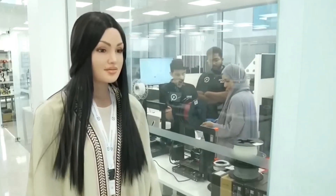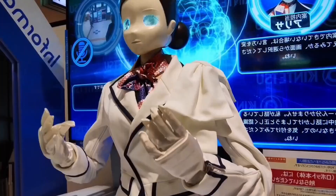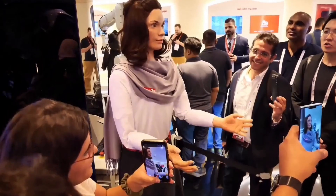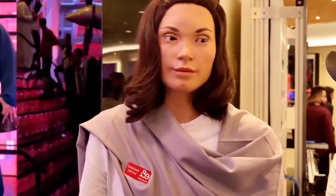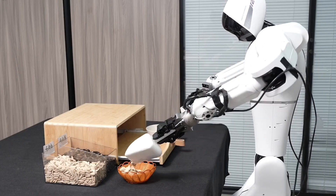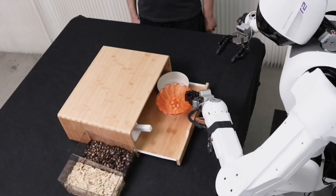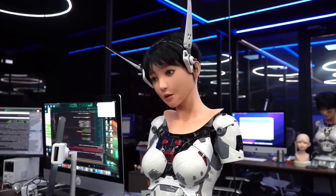The rise of ultra-realistic robots that look exactly like human beings is accelerating like never before. With skin that feels like living tissue, faces that move and convey emotion, and mind-blowing accuracy, these are machines dissolving the boundary between man and machine. No longer confined to sci-fi or theme parks, they're entering real-life roles, from reception to kitchens. But how far is it going? Are we at the dawn of a robot society?